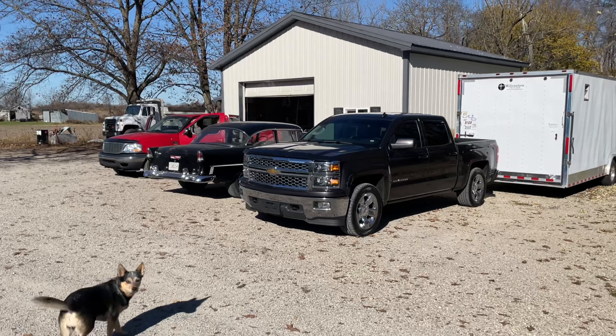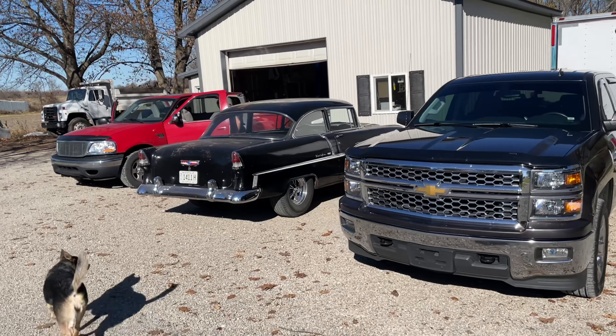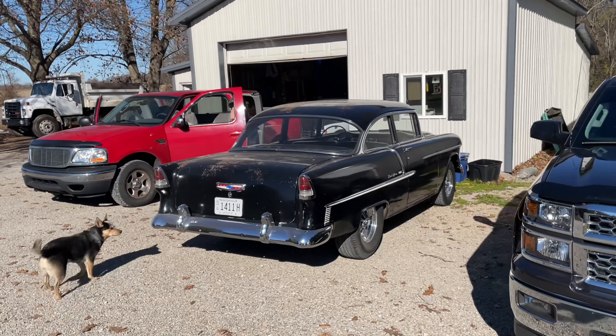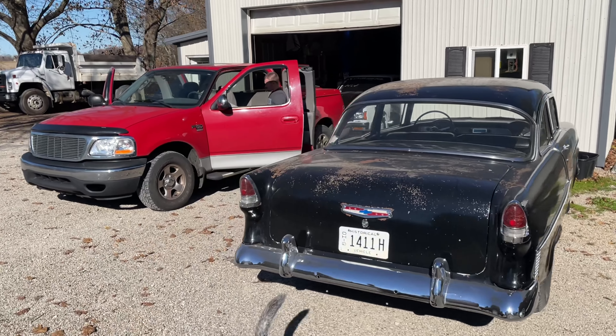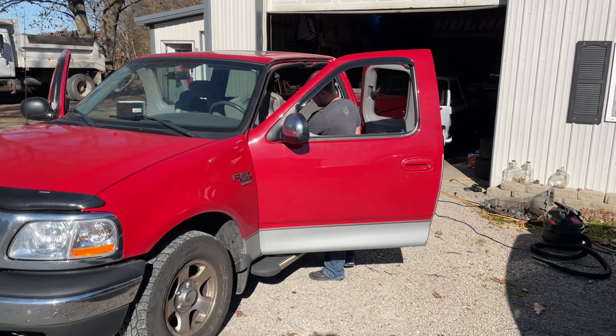Good morning, everybody. It is Monday. Oh shit, Melvin's here! Melvin! What are you doing? I'm already in your house this morning. Holy shit. You're detailing cars out here?